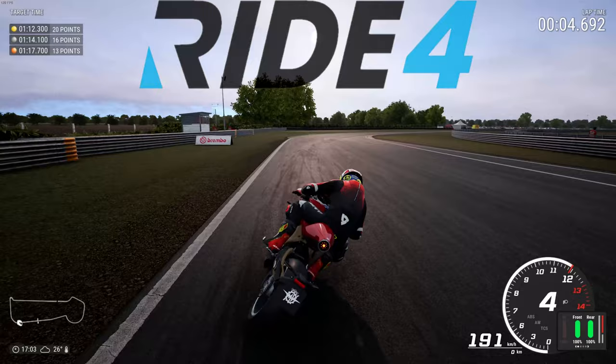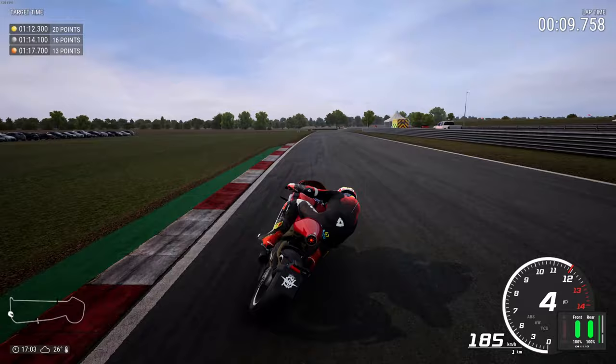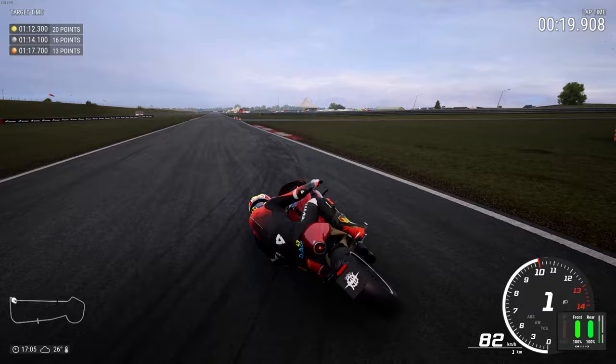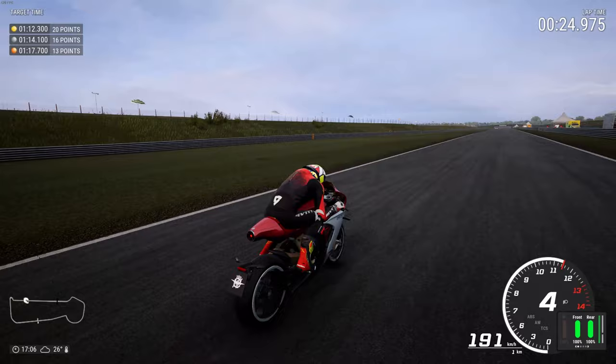Hi guys, welcome back to another DotsRace video. Today we're going to be playing Ride 4, using the MV Augusta Super Veloce 800. Boy, let me tell you, this bike is phenomenal. I love it so much. This is like a retro but modern fusion bike — almost made the wrong corner there. I am so baffled because wow, doesn't that bike look good.